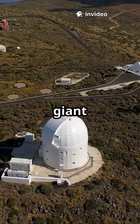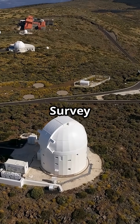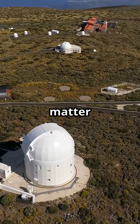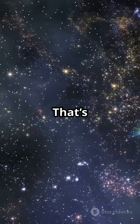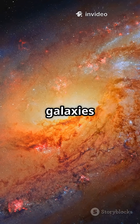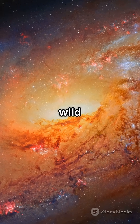By combining data from two giant surveys — the Dark Energy Survey and the Dark Energy Camera — they mapped the clumpiness of all matter in a quarter of the sky. That's over 270 million galaxies studied. This new map helps us see where dark matter hides, shaping galaxies and driving the universe's wild expansion.